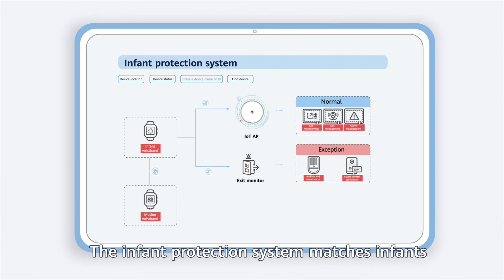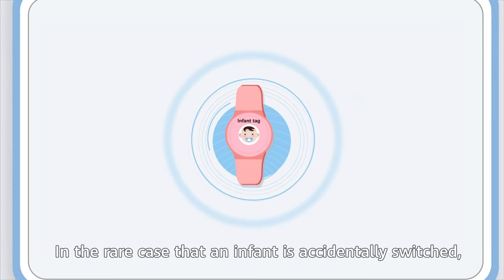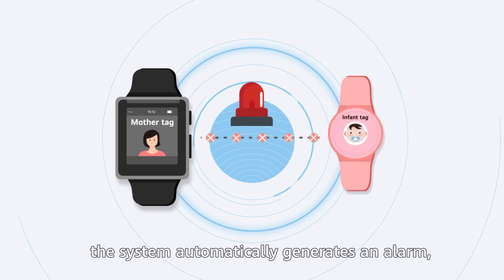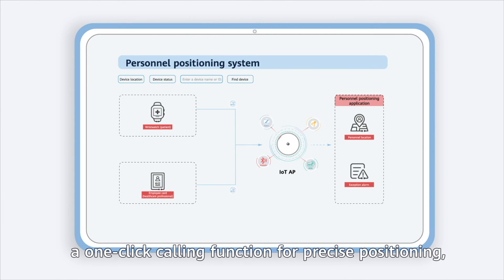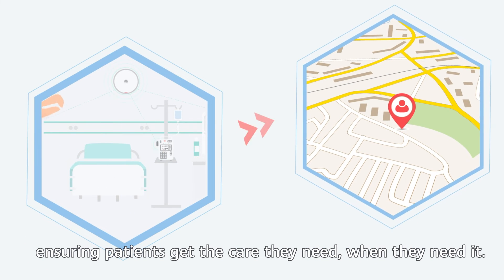The infant protection system matches infants with their mothers through intelligent wristbands. In the rare case that an infant is accidentally switched, the system automatically generates an alarm, ensuring infant safety. The personnel positioning system provides a one-click calling function for precise positioning, ensuring patients get the care they need when they need it.